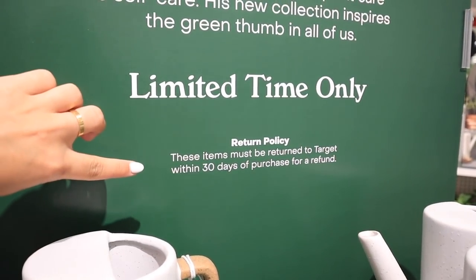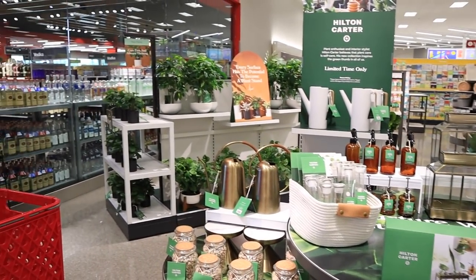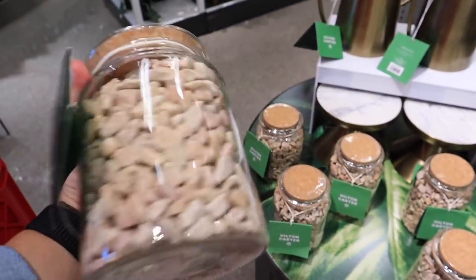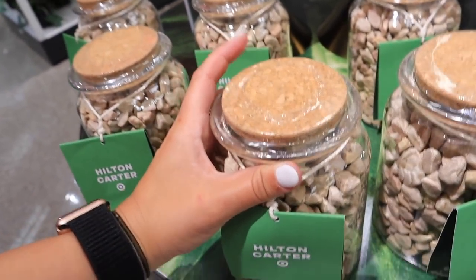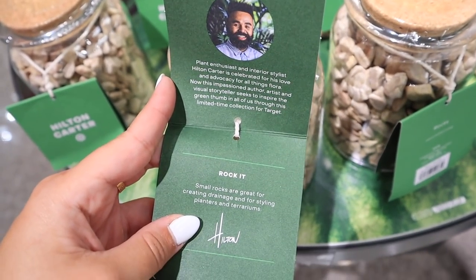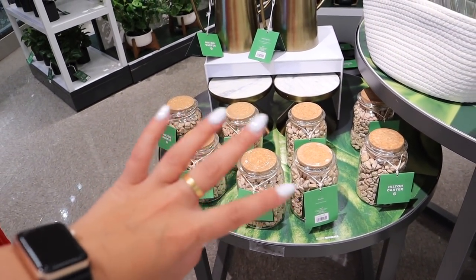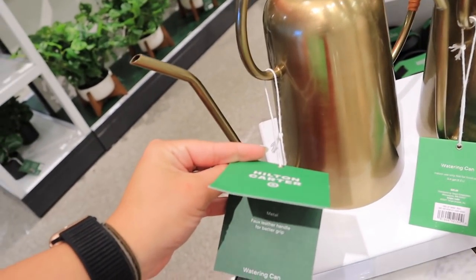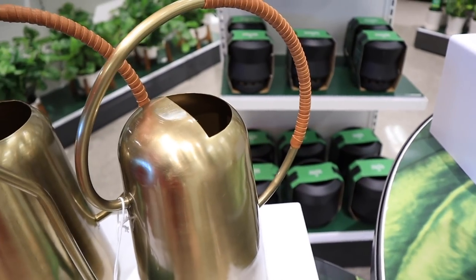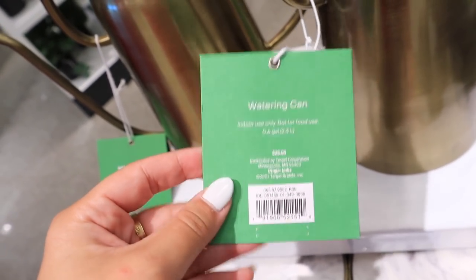An important thing to note: normally Target's return policy is 365 days, but with this specific collection you have to return your item within 30 days of purchase to get a refund. I don't even know where to start — this is all so beautiful and literally a dream come true. So there's this little jar of rocks — small rocks are great for creating drainage and styling planters and terrariums. It's really cool that he gives little descriptions for how he would use it. Right behind it, there's this stunning watering can with a faux leather handle for better grip. Oh my gosh, I love how he gives the little descriptors — this is seriously so beautiful. I'm obsessed with the little gooseneck. This watering can is $25.